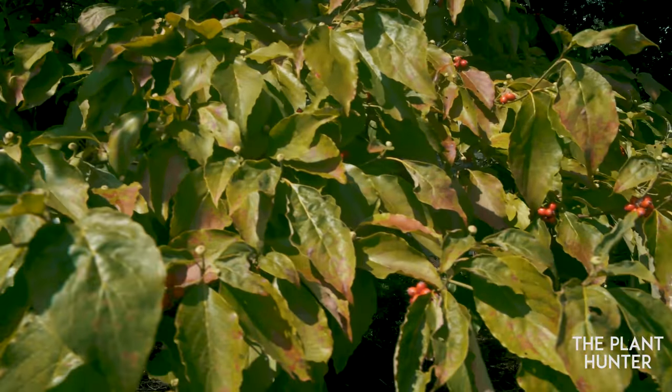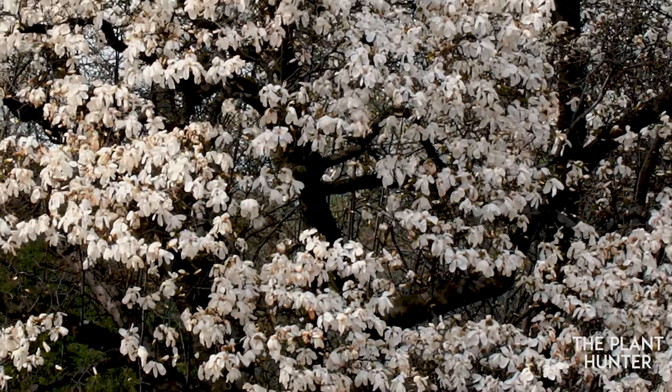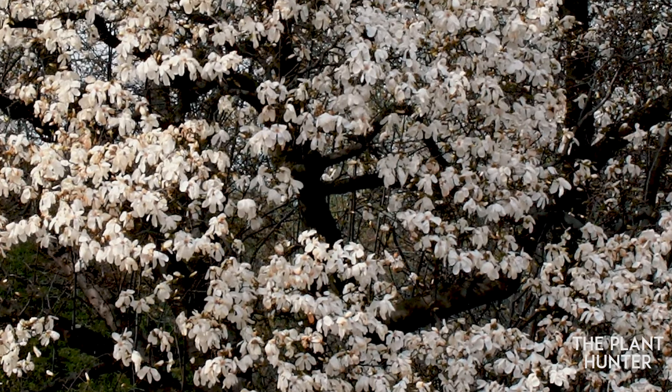Useful parts of the plant include: leaves, bark, ripe fruit, flowers, and peel.